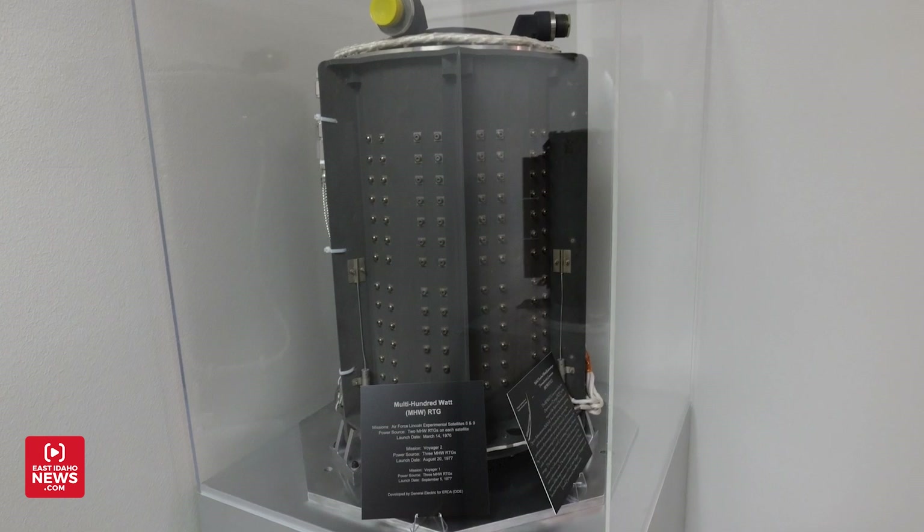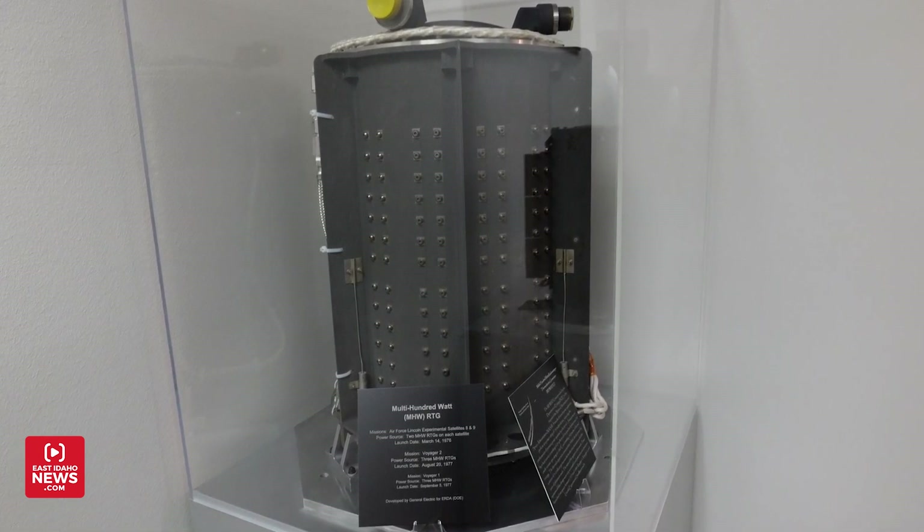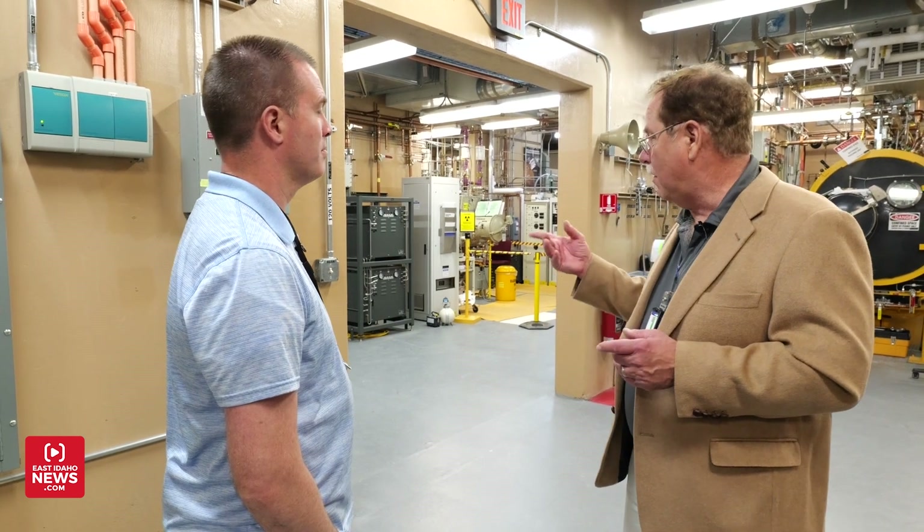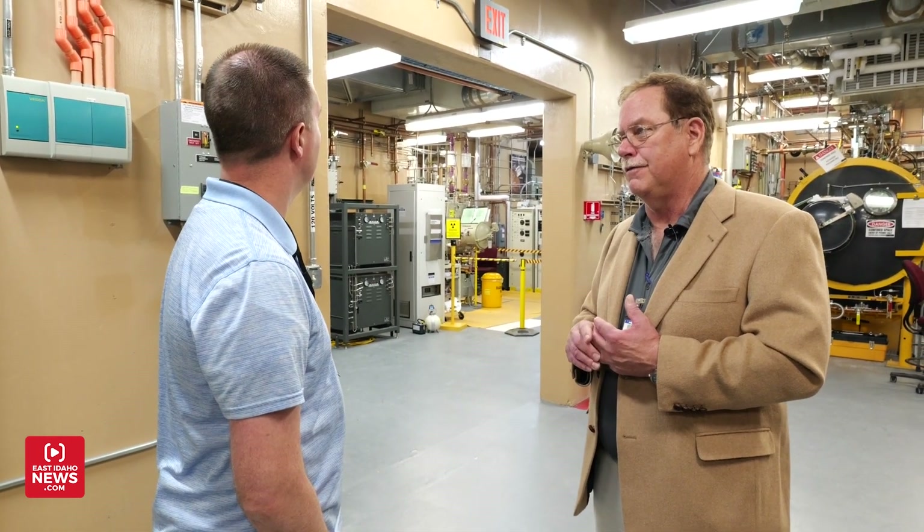This is actually the one piece of equipment we've got that can physically damage the generator if we twist the knob a little bit too hard. After vibration testing, scientists closely measure the magnetic field produced from the generator. They need to make sure it won't interfere with the delicate instruments on the spacecraft.